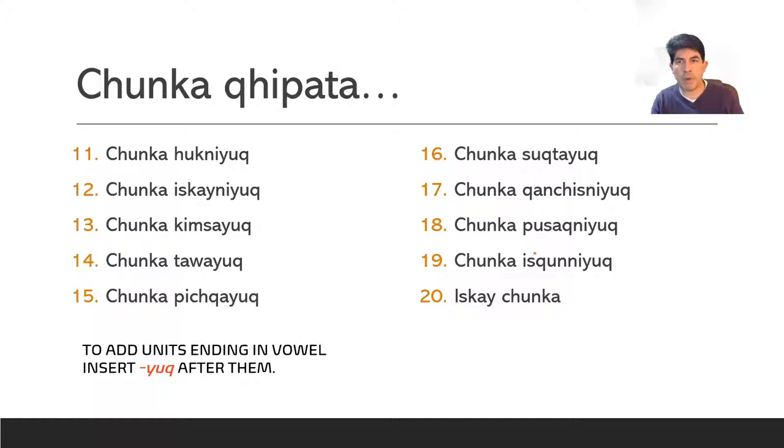The rule is a very simple one. When you have to add units and those units end with a vowel — like kinsa, tawa, pisqa, sohta — then you add simply -yokh at the end of ten to mark that it is with this unit that ten is increased. So chunka kinsayokh is thirteen, chunka tawayokh is fourteen, et cetera.